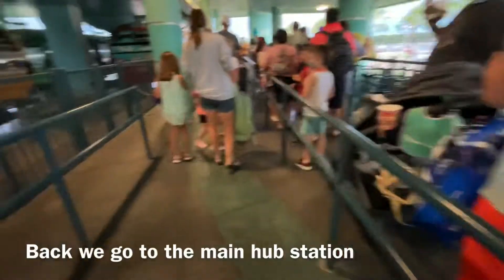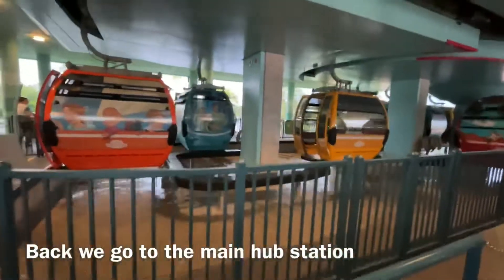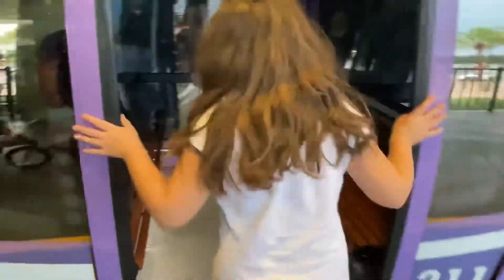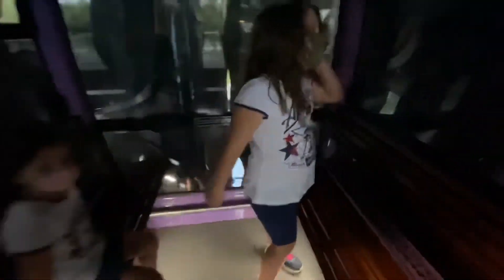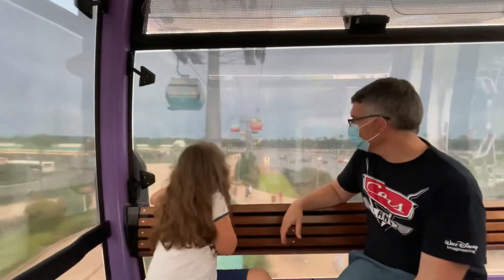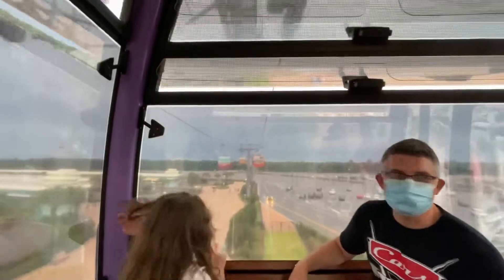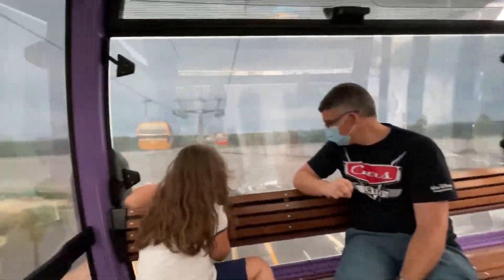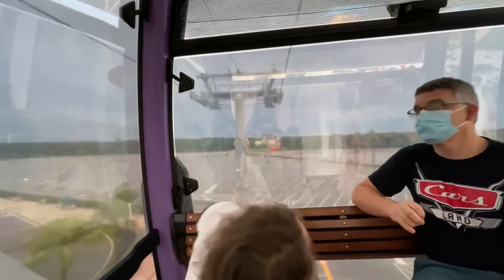We're back in line — the lines were very quick — and we are headed back to the main hub station to transfer to Epcot. On board, the announcement played: 'We are on our way to Disney's Caribbean Beach Resort, with connecting flights to Epcot International Gateway, Disney's Pop Century Resort, and Disney's Art of Animation Resort. We hope you enjoyed your visit to Hollywood today.'